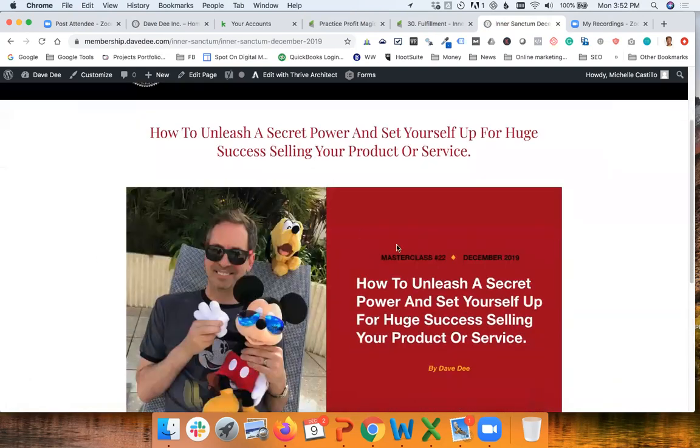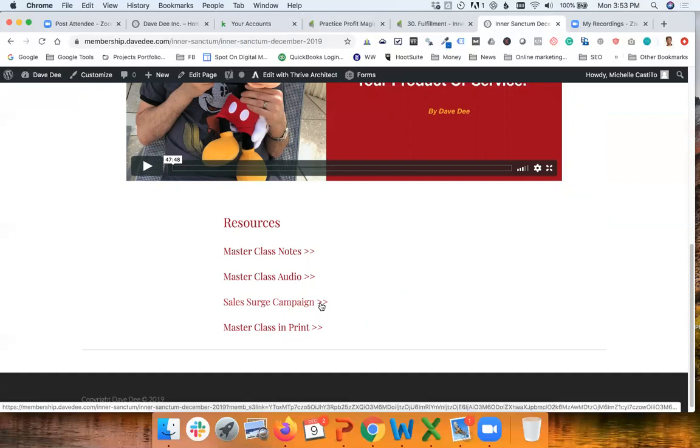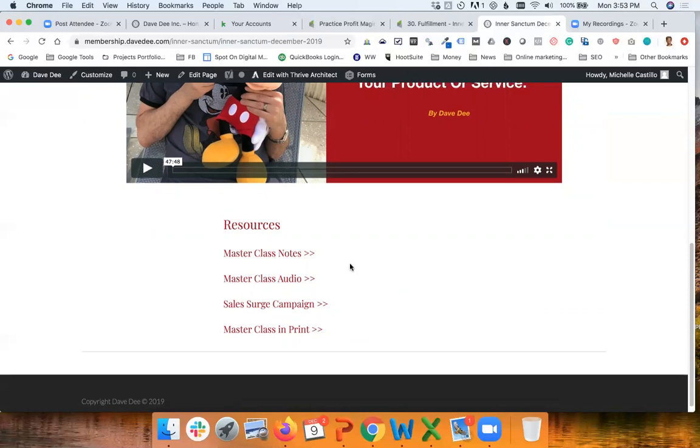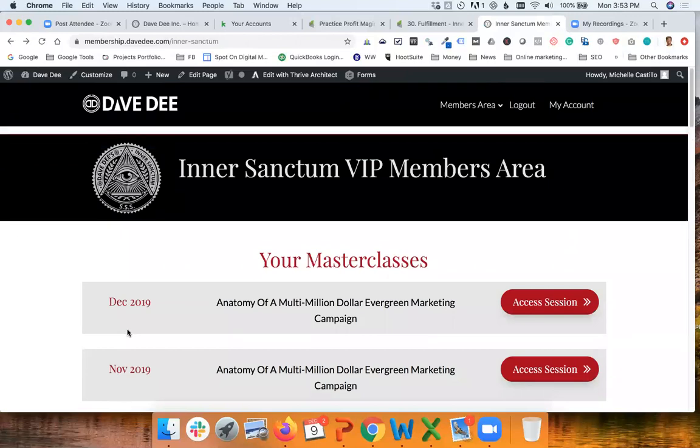Every month has its own web page. There is a video — the masterclass — and also all the resources such as the slides, an audio version of the masterclass for those who want to download and listen on a walk, the sales campaign template that members can use, and also an electronic version of the printed newsletter that goes via snail mail.